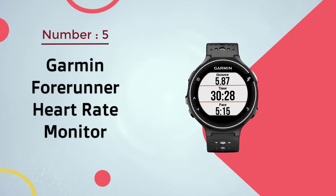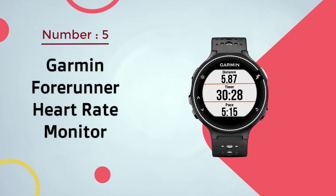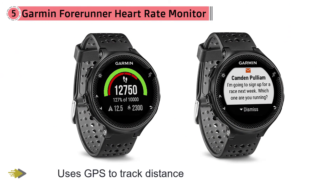Number five: Garmin Forerunner heart rate monitor. The Garmin Forerunner 235 is a great choice whether you're training for your first 5K or are a regular marathoner. Not only does it continuously monitor heart rate at the wrist, but it also uses GPS to track distance and pace so that you know exactly how many miles you log. The gadget also measures activity as well as smart notifications.